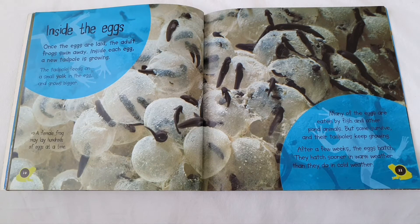After a few weeks, the eggs hatch. They hatch sooner in warm weather than they do in cold weather.